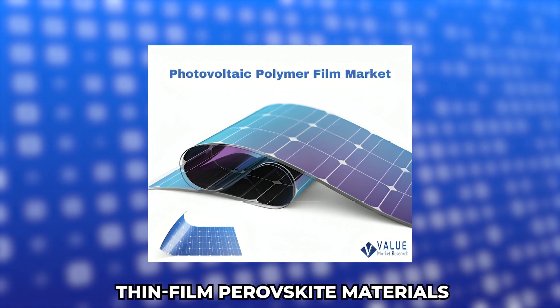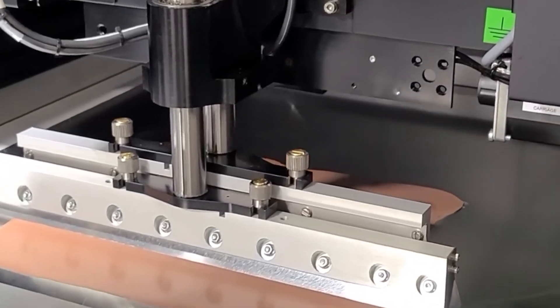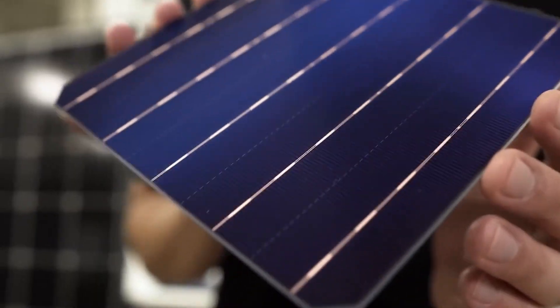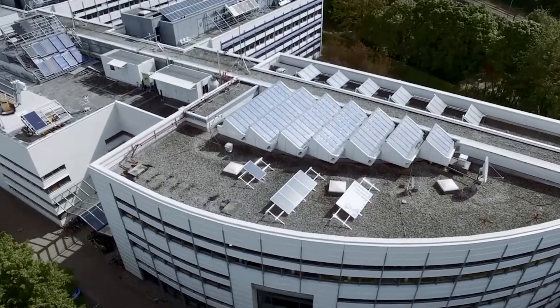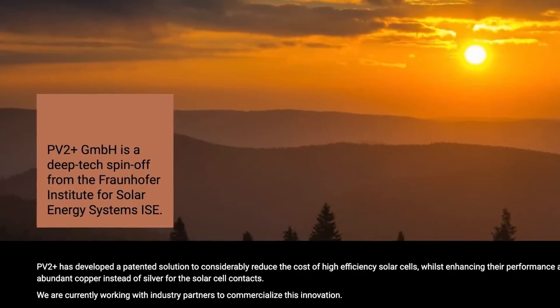At the heart of this innovation are thin-film perovskite materials, celebrated for their outstanding ability to absorb light. Researchers have devoted considerable effort to studying perovskites because they have the potential to surpass traditional solar materials in performance. The team has employed a multi-junction approach, layering different materials that capture various wavelengths of light, allowing solar cells to absorb more energy from sunlight and achieve higher efficiency levels.